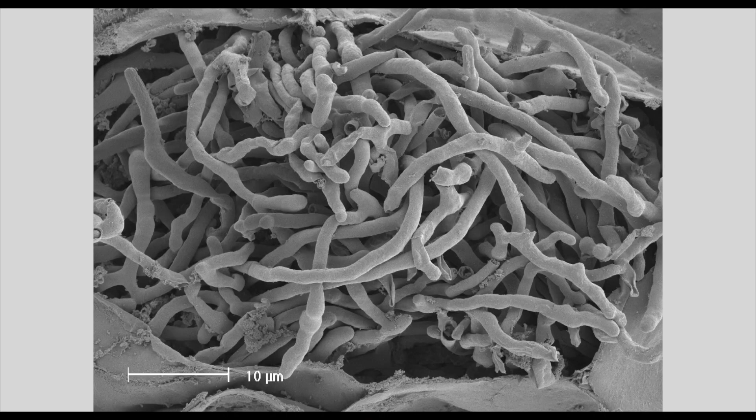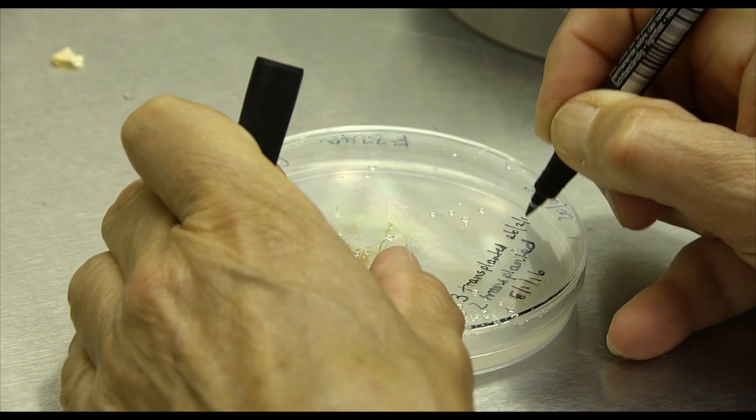All orchids are actually quite hard to grow from seed. Their seed is really fine and it doesn't have its own food reserve. So it needs infection with a fungus — a very specific fungus — to germinate. So we use that fungus in our propagation method.